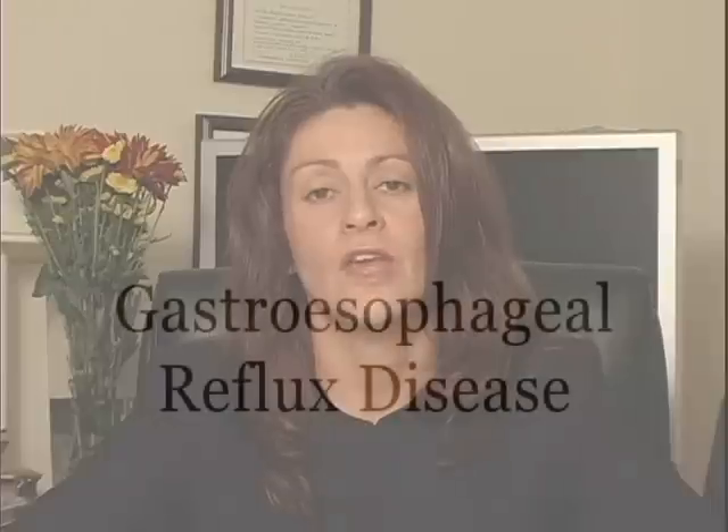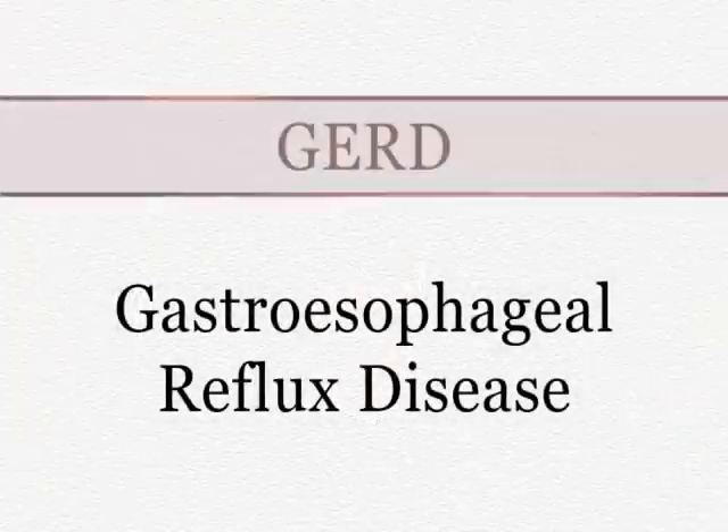I'm involved in the diagnosis and treatment of all general gastrointestinal disorders, including upper and lower GI tract disease, liver, and pancreatic diseases. One of the most common disorders I encounter is gastroesophageal reflux disease, or GERD.